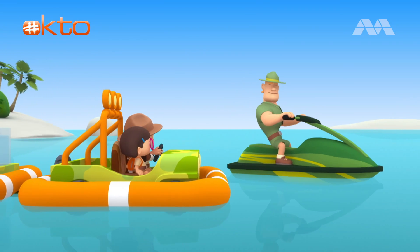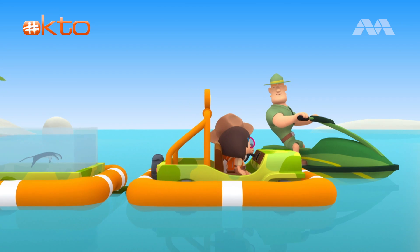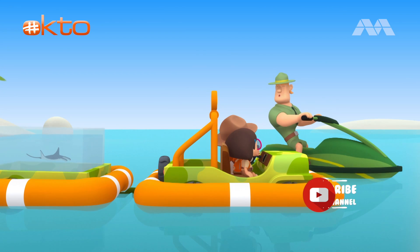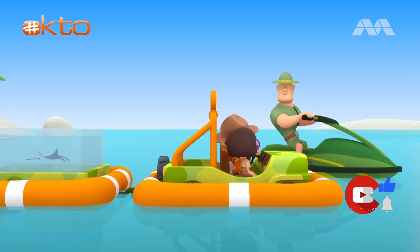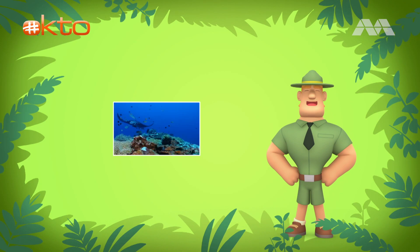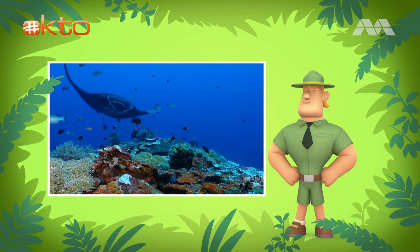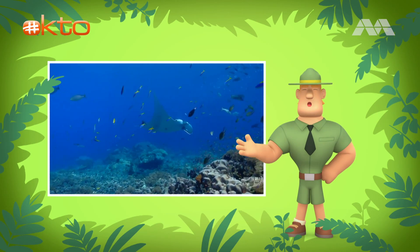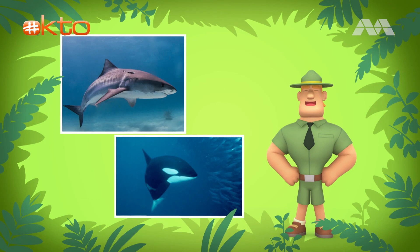Ranger Rocky. Welcome to the Indian Ocean, Junior Rangers. I see you've brought a reef manta ray pup. Yes, Ranger Rocky. We're trying to find a nice place for the pup to live in. Reef manta ray pups tend to stay around coral reefs near the coast. Coral reefs provide many good places for the pups to hide from predators, like sharks and orcas.